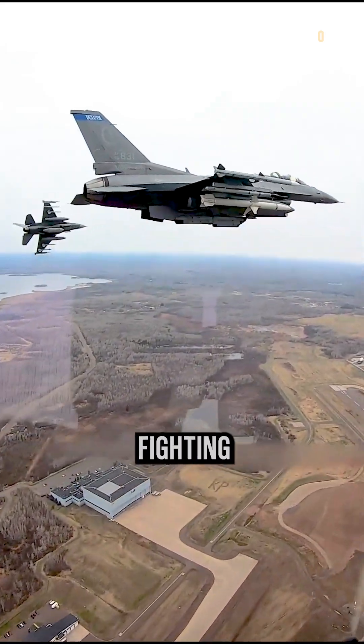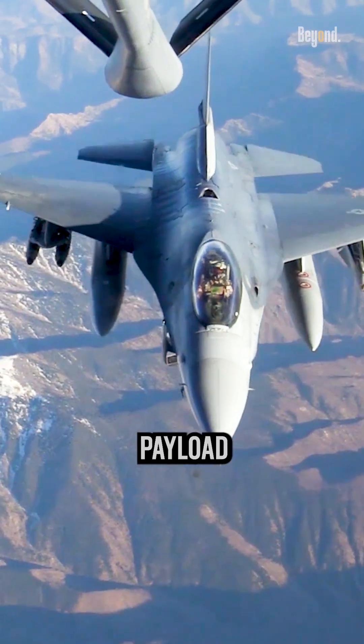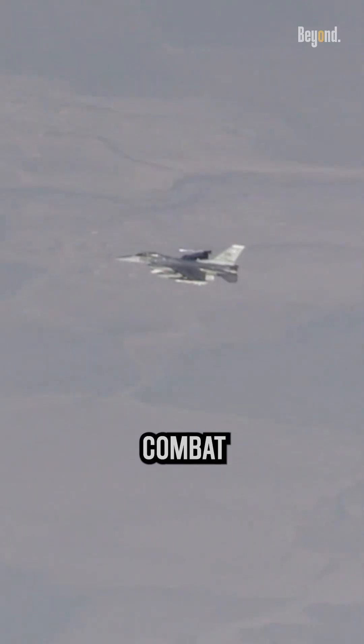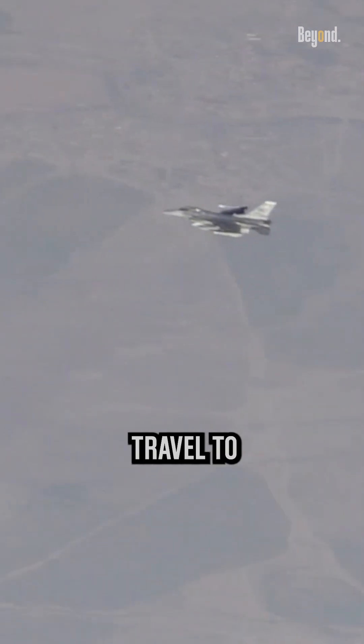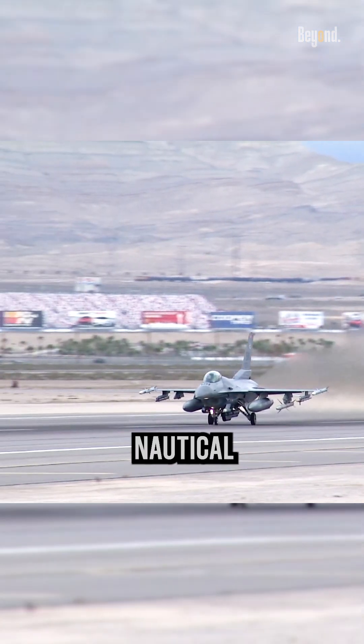The range of an F-16 Fighting Falcon can vary depending on factors such as its configuration, payload, and mission requirements. However, the F-16 has a typical combat radius — the distance it can travel to a target and return to its base — of approximately 340 nautical miles when carrying internal fuel only.